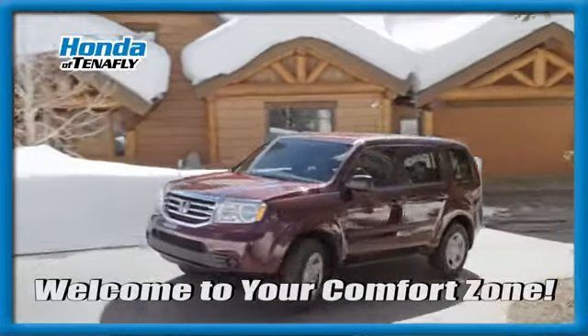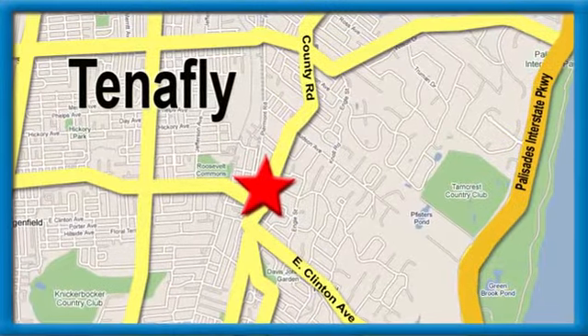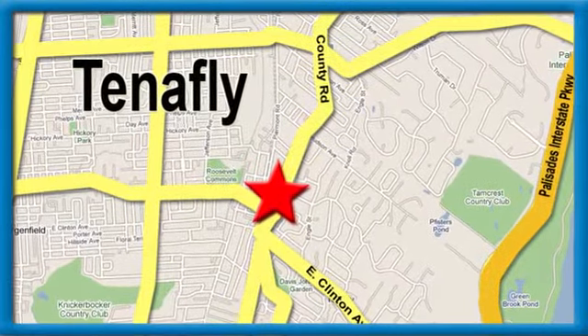Welcome to your comfort zone. Honda of Tenafly, conveniently located minutes away from Route 4, Route 9W, and the Palisades Interstate Parkway.